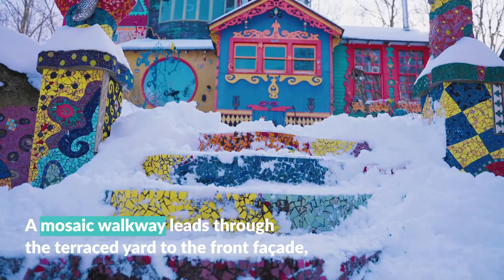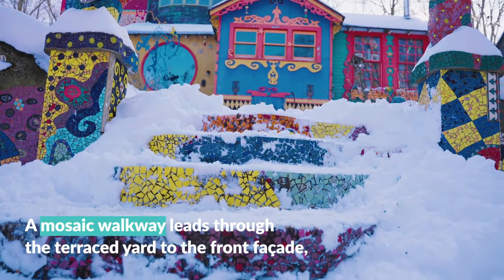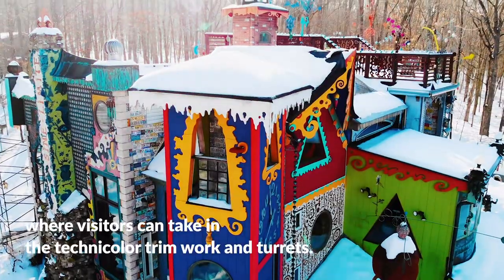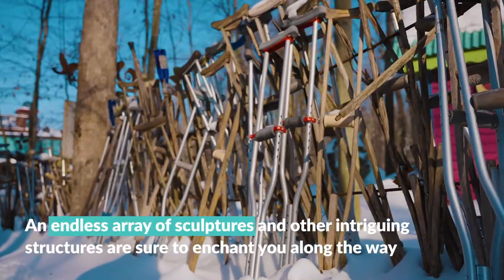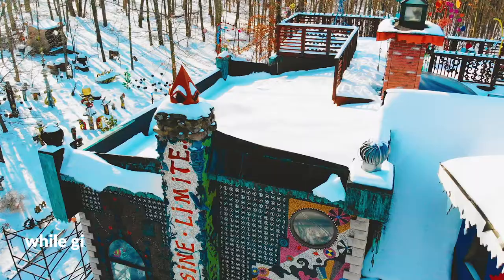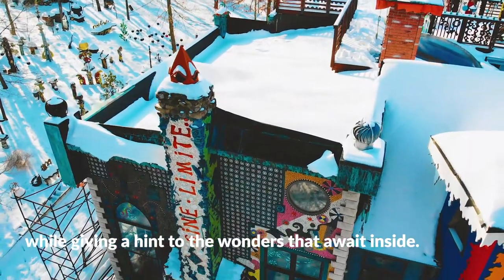A mosaic walkway leads through the terraced yard to the front facade, where visitors can take in the technicolor trim work and turrets. An endless array of sculptures and other intriguing structures are sure to enchant you along the way, while giving a hint to the wonders that await inside.